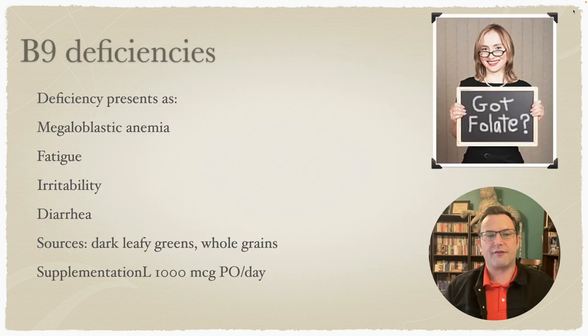B9, or folate — most people associate it with pregnancy, but it does present in elderly patients as well. Signs and symptoms include fatigue, irritability, and diarrhea, and it can present as megaloblastic anemia. Sources are dark leafy greens and whole grains, and supplementation is 1000 micrograms PO per day.